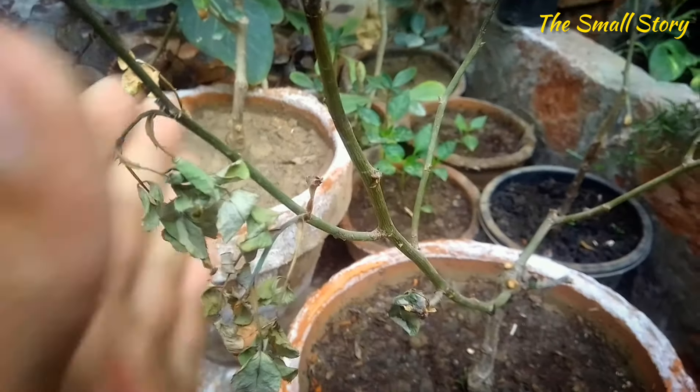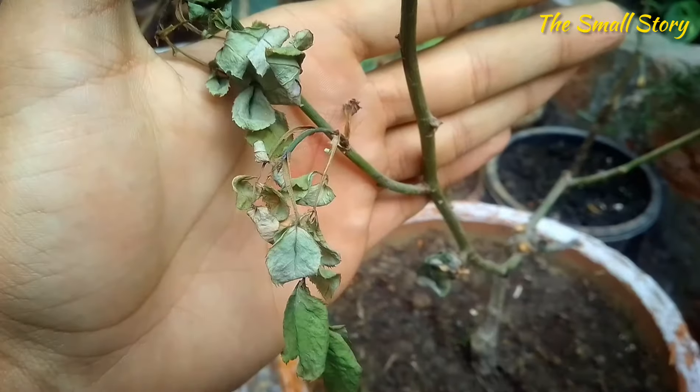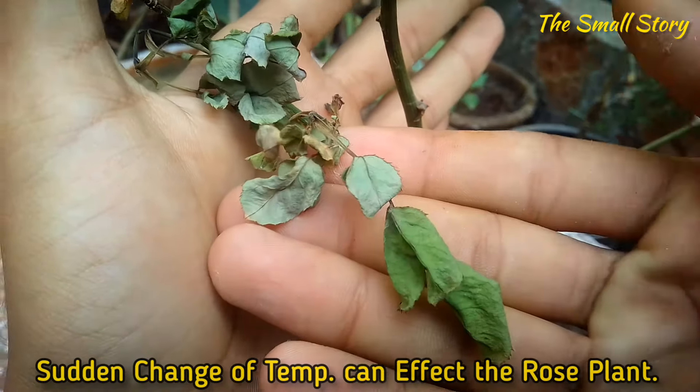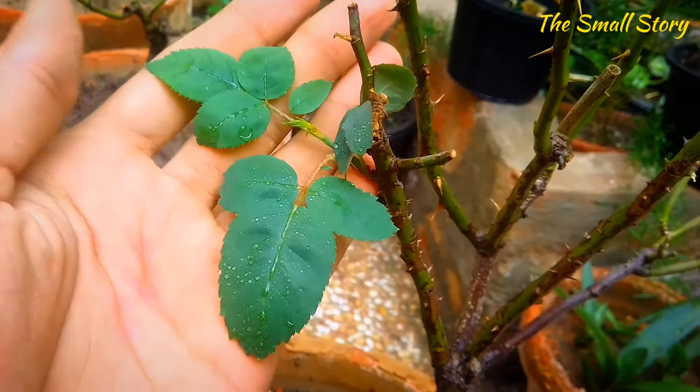The number one and most common reason for dying roses is temperature. The rose plant is a winter season plant, and a change of temperature in the environment can cause stunted growth. In the winter season, as the temperature starts to decrease suddenly, the rose plant becomes stressed and does not produce new leaves and buds.